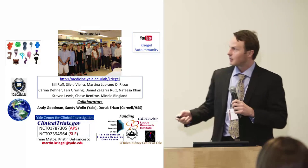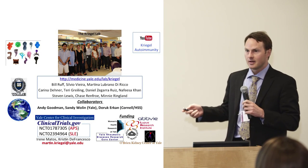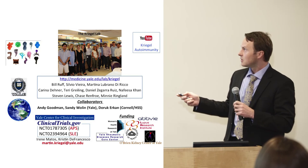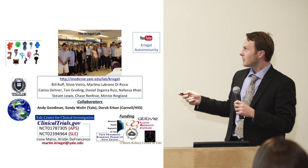I want to thank the members of my team. If you want to hear more about our research, we have a YouTube video — search Kriegel Autoimmunity on YouTube.